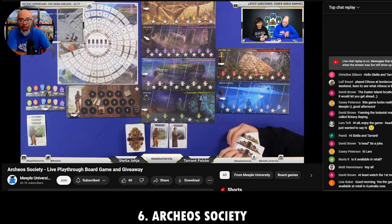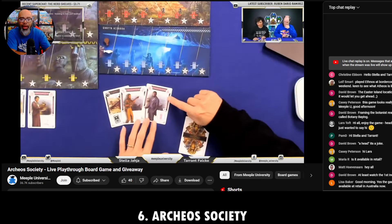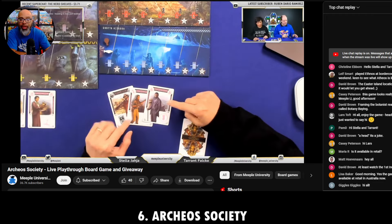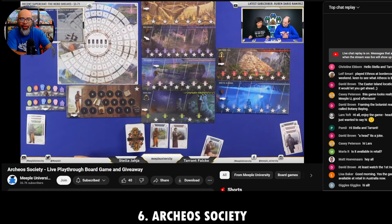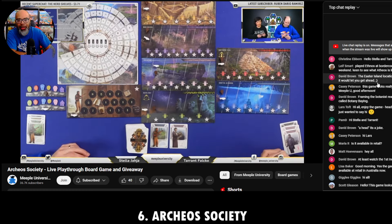The game itself is solid. The whole racing-up-the-track thing is really neat because it unlocks bonuses. If you're an Ethnos fan you'll recognize the characters — they're just re-themed, like the giants or trolls. I'm putting it at number 6 because I feel like the more I play this game, the more I'll fall in love with it. I love Ethnos, and Archaea Society has that potential. I ranked it more on potential for my number 6 this time.